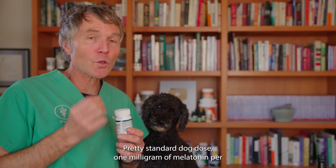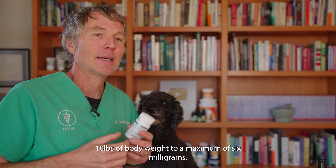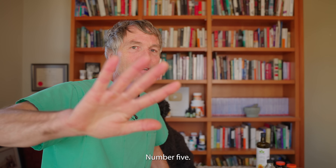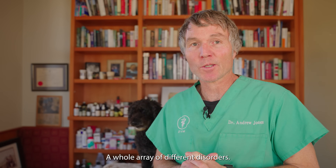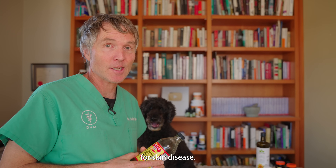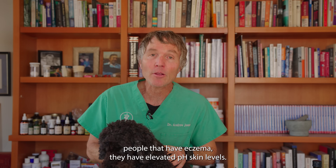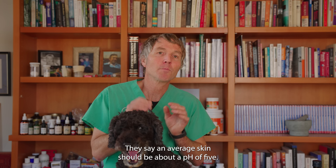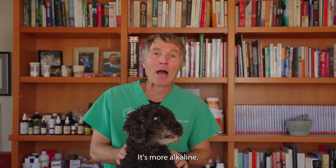The pretty standard dog dose is one milligram of melatonin per 10 pounds of body weight, to a maximum of six milligrams, typically given about one hour before bedtime. Number five has been touted as a magical cure for weight loss and a whole array of different disorders, but the National Eczema Association recommends it topically for skin disease. This is fermented apples — apple cider vinegar. People with eczema have elevated skin pH levels; average skin pH should be about 5, which is slightly acidic, but in people with eczema it's much higher and more alkaline.